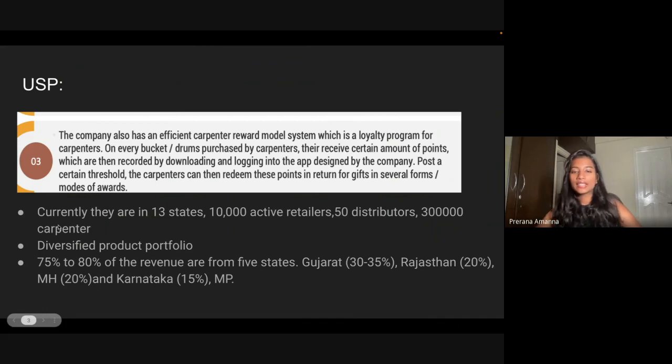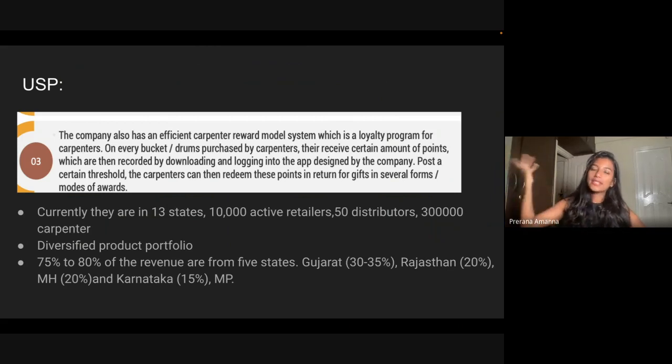Right now they are in 13 states, with 10,000 active dealers, 50 distributors, and a network of 3 lakh carpenters. One thing I'd like to highlight is that volume growth becomes very crucial here, because with adhesives you can't keep increasing the price — if you do, competitors might not, and there may be a customer shift. So growth in terms of volume and value primarily comes down to volume. The majority of revenue comes from five states: Gujarat at around 30–35%, and others like Rajasthan, Karnataka, Maharashtra, and Madhya Pradesh.